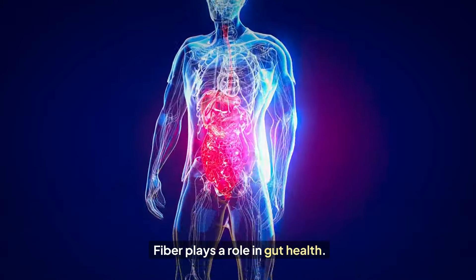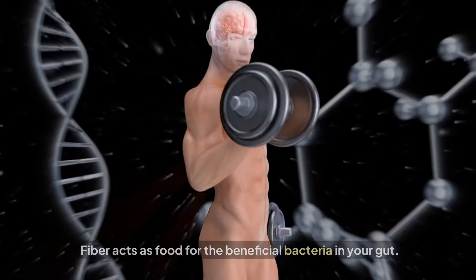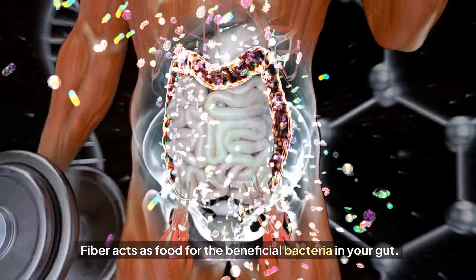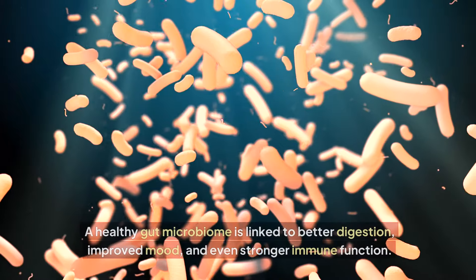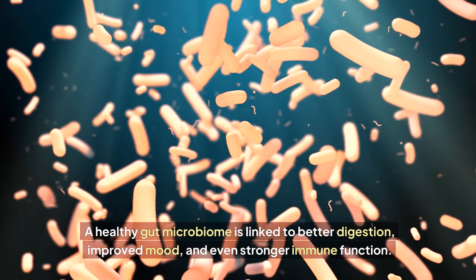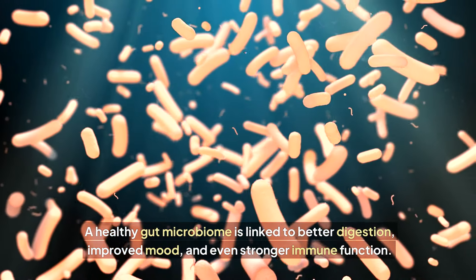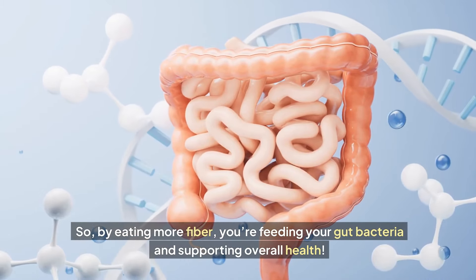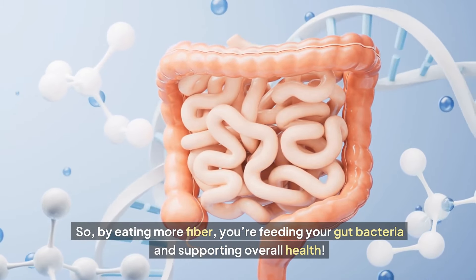Fiber also plays a role in gut health. Fiber acts as food for the beneficial bacteria in your gut. A healthy gut microbiome is linked to better digestion, improved mood, and even stronger immune function. So by eating more fiber, you're feeding your gut bacteria and supporting overall health.